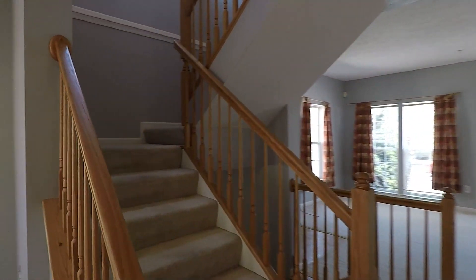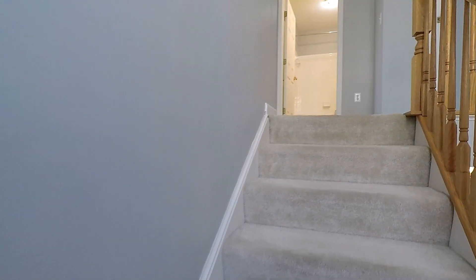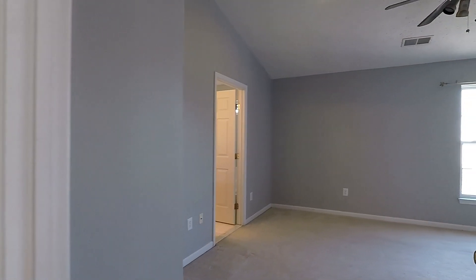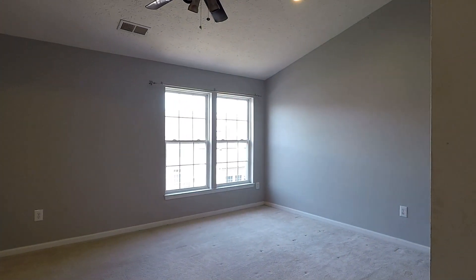Now we'll go ahead and head upstairs to take a look at the bedrooms. Walking up and turning right, we'll start with the master bedroom — a huge master bedroom with ceiling fan and good windows.